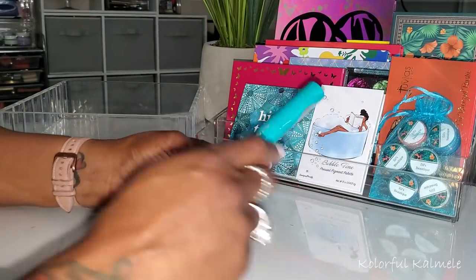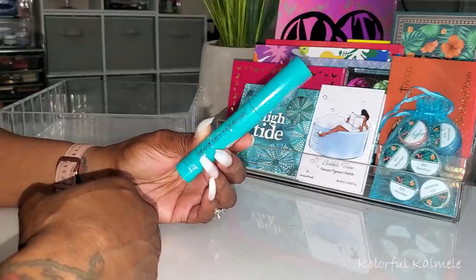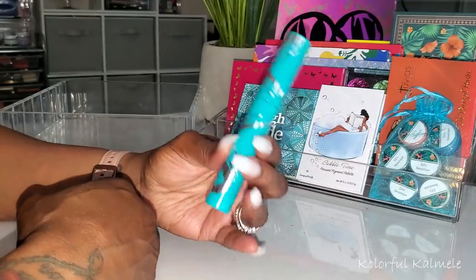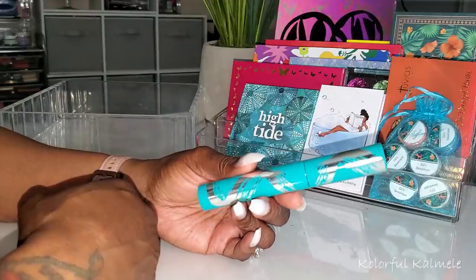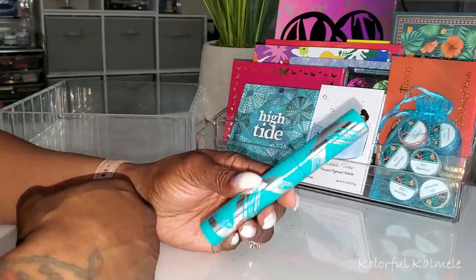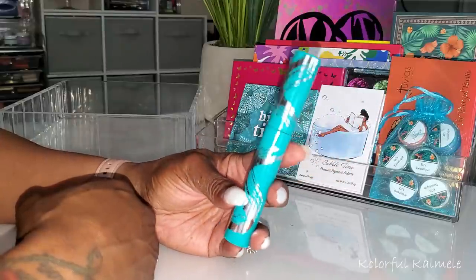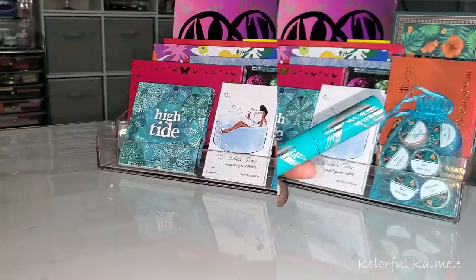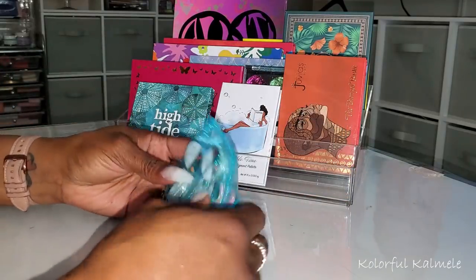I just pulled out of my drawer the Thrive Cosmetics Liquid Lash Extensions Mascara. This stuff was my absolute favorite a few years ago and I took a break from it after using it non-stop for about a year. Coming back to it — you guys, it is still the bomb! If you ever wondered about this mascara, yes it's pricey, but it is really really good and definitely worth the price.